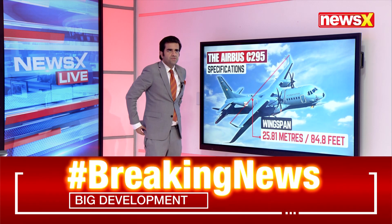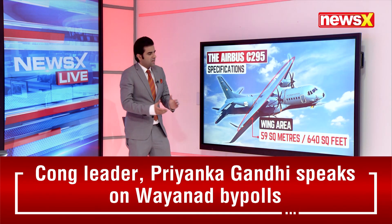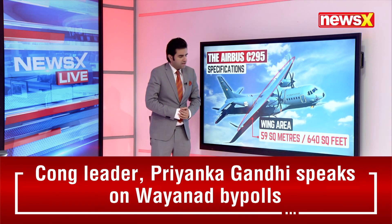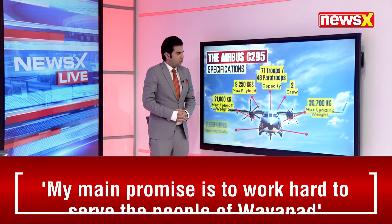If we talk about the wingspan as well and other specifications, the wing area is about 59 square meters, that's about 640 square feet.